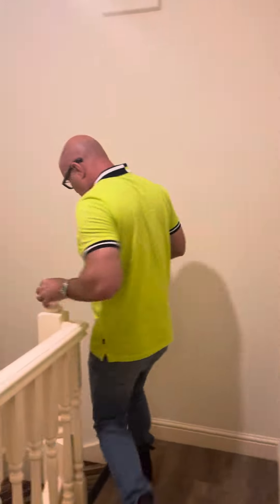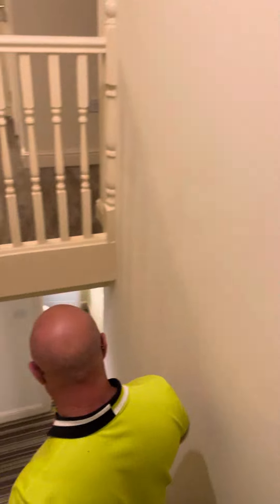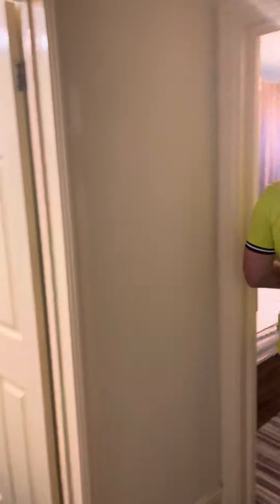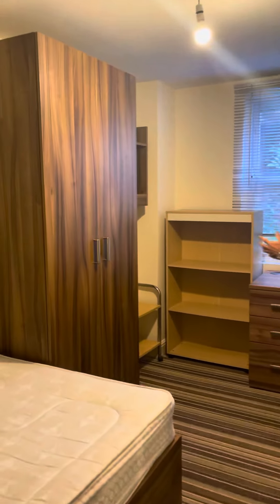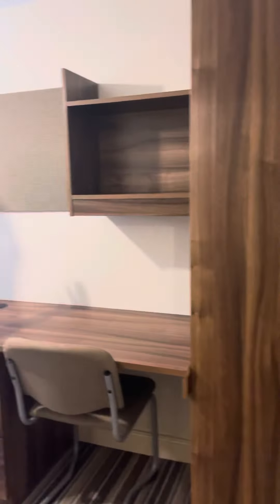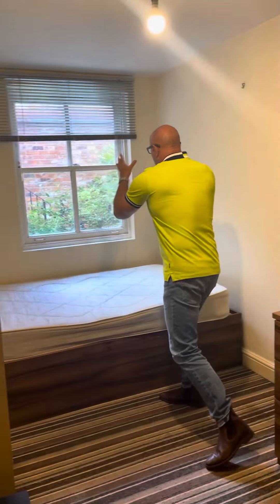So it's a spacious part here. Bedroom number five — as you can appreciate, really good size, you're not fighting over who's going to get the bigger room. And then here we have bedroom number six. There's a communal shared garden just out there so you can sit outside.